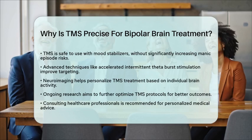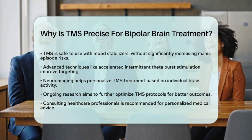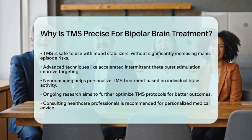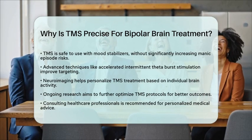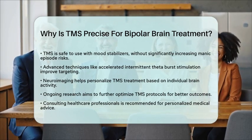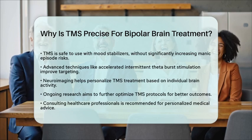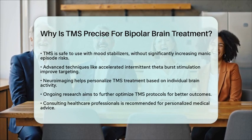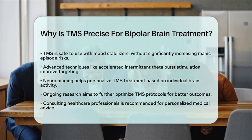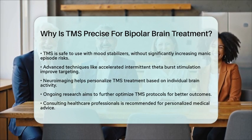In summary, TMS is precise for bipolar brain treatment because it non-invasively and selectively modulates neural circuits involved in mood regulation. This targeted approach offers an effective and well-tolerated option for those struggling with treatment-resistant depressive symptoms. However, it is essential to remember that ongoing research continues to explore and optimize TMS protocols. Always consult with healthcare professionals for personalized medical advice.